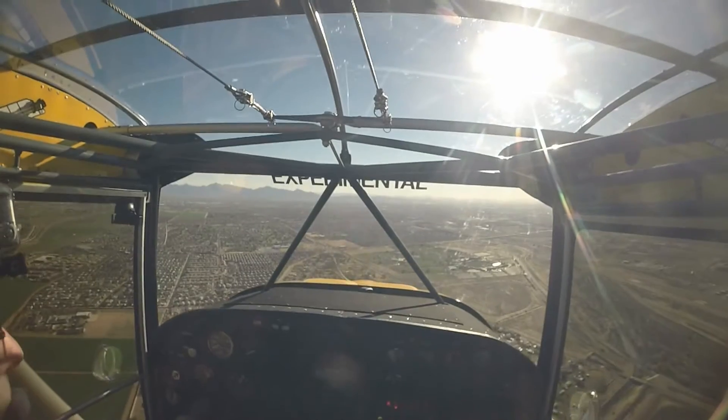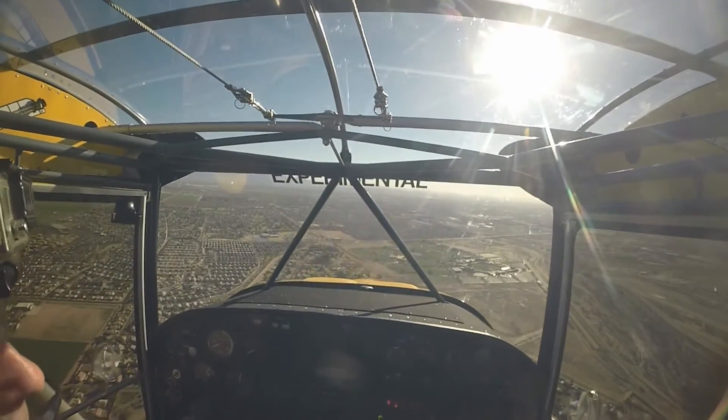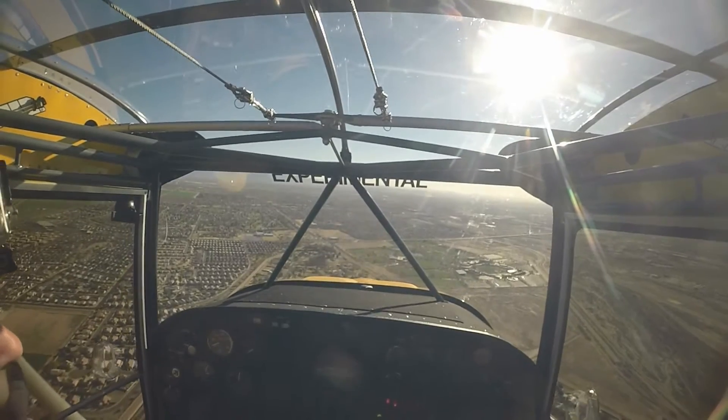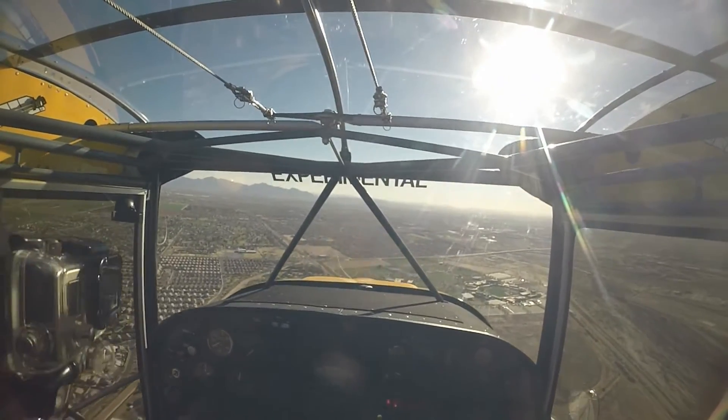Glendale Tower, Skywagon 5 Tango Tango, I'm on left base for runway one. Skywagon 5 Tango Tango, number two, follow Bonanza, mile and a half final, runway one cleared to land. 5 Tango Tango, number two, runway one.